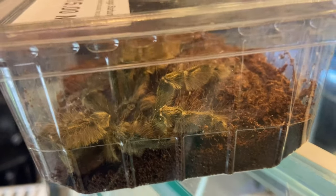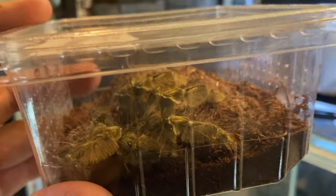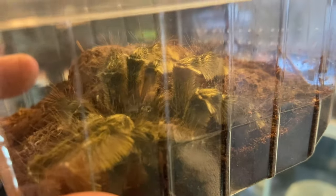We also got this H. Maciolata, the Togo Starburst mature male, to go with our female from the spider shop. This is going to be an absolute nightmare pairing because they bite hard and they are super fast.